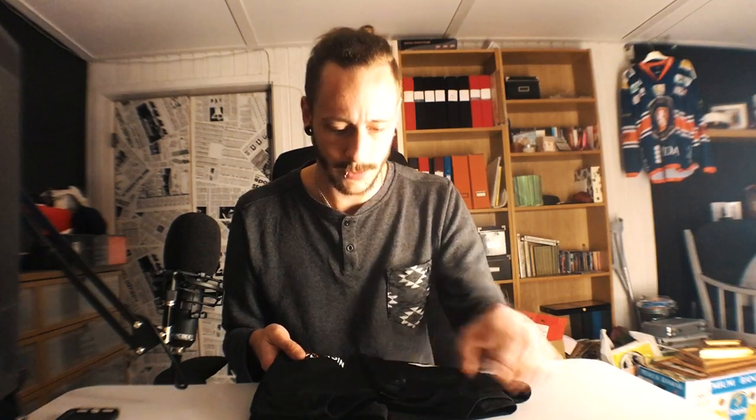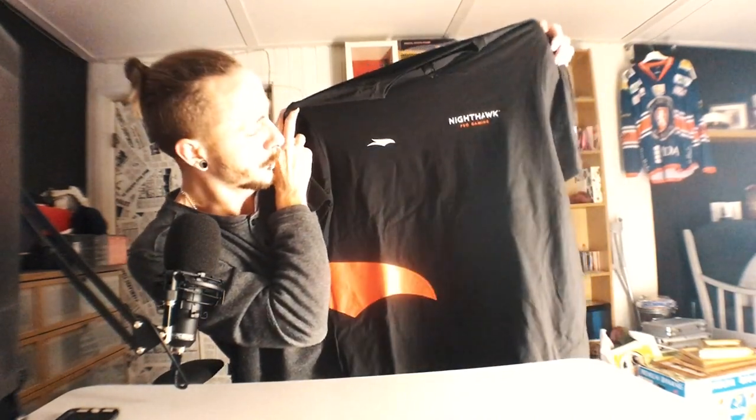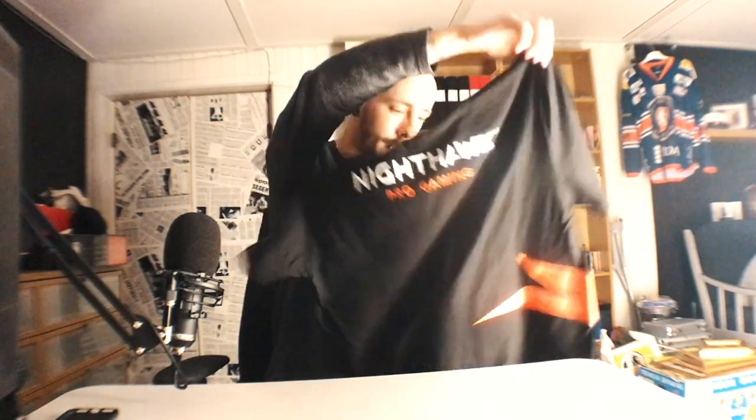They've also sent a t-shirt, which is also very clean, very nice. I didn't even see the back until now when I flipped it over - it says Nighthawk Pro Gaming on the front. Same thing on the back, but a bit bigger. Also very nice.